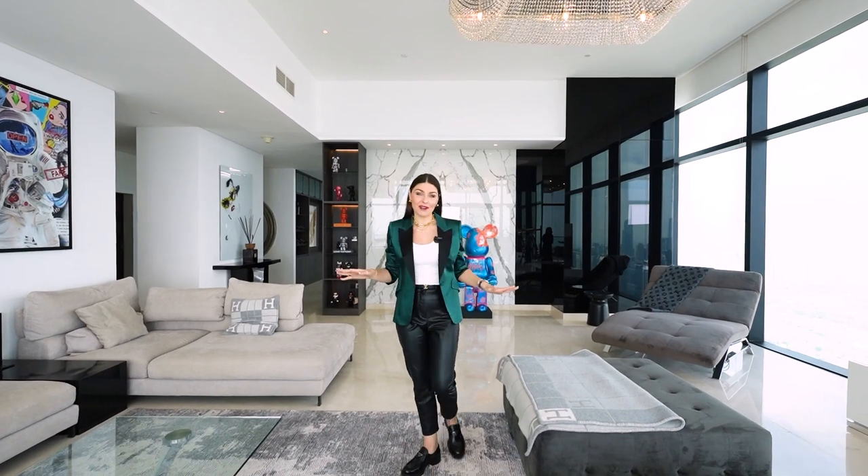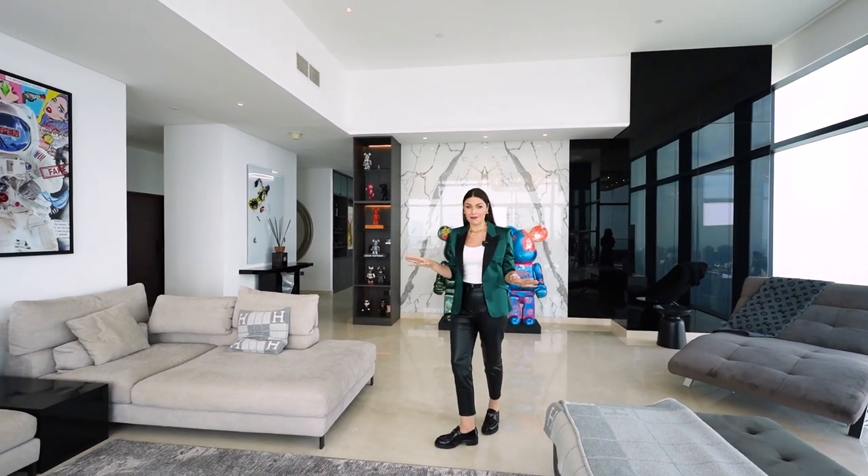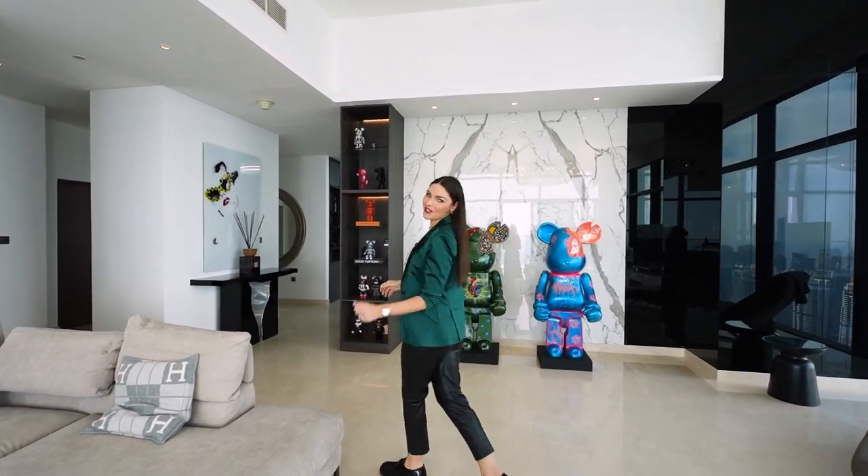What I love most about this penthouse is the use of living space. We're located in a formal living space which will lead on further to a formal dining room and a sitting area. Come, let me show you.